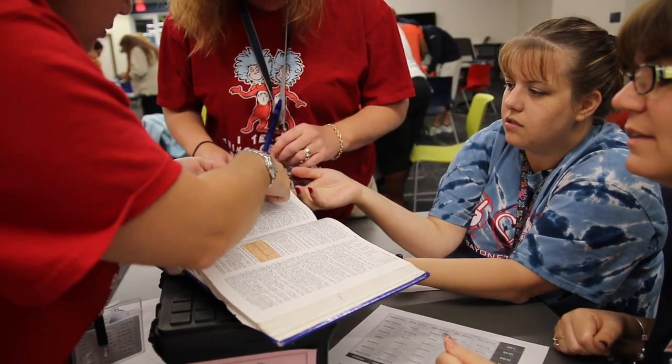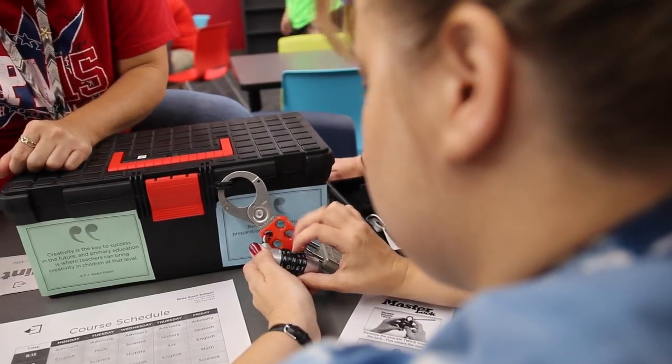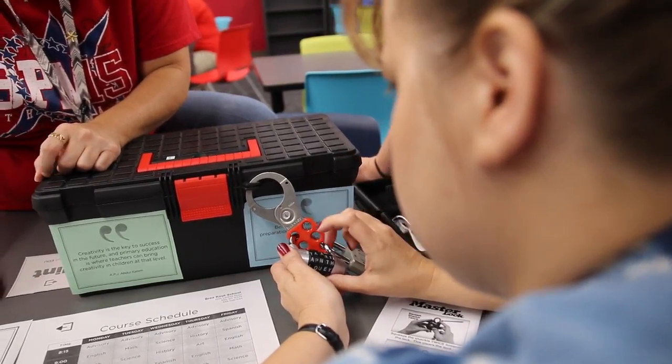They just knew they had to create a team and show up at the media center. We got an email from our principal a couple weeks ago saying, 'Hey, former team, we have this super exciting activity.' We got here this morning and we had these locked boxes and we had to figure out how to get all the locks undone. It was a really fun time just working together with colleagues, and we had a good time.